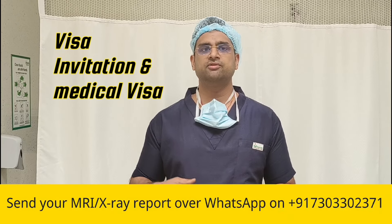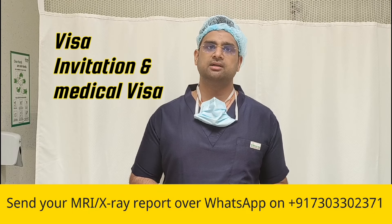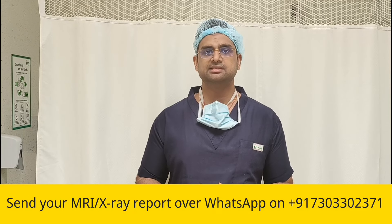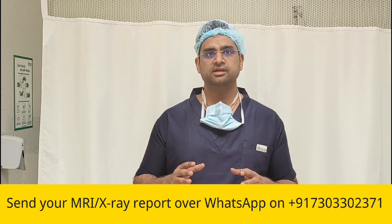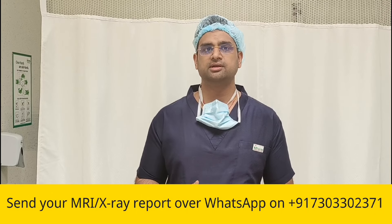Whether you are from Russia, Canada, US, UK, Bangladesh, Nepal, Iraq, Iran, or from wherever you want to come to India for surgery — it is very easy these days. We have a very uniform and smooth system for all international patients coming to India for surgery.